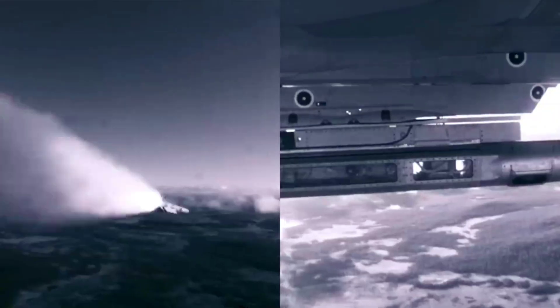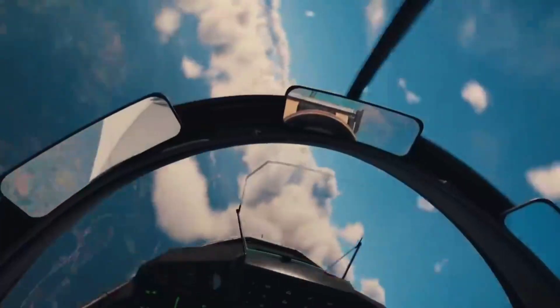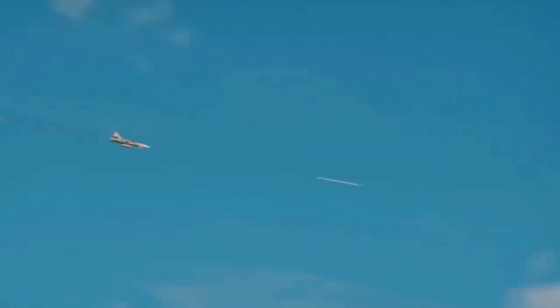These weapons work together to ensure fighters can survive and have the edge in battle against any target — be it another fighter in the air, a tank on land, a ship at sea, or virtually any adversary trying to make a name for themselves.